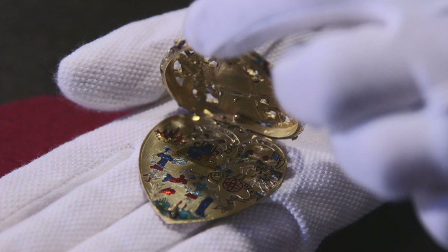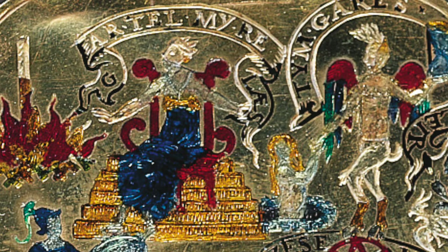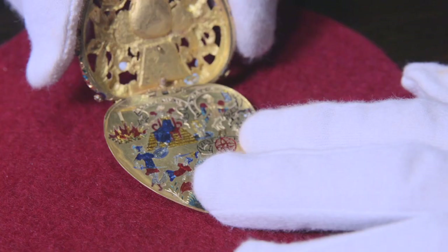If we open it up and see what's inside, there are a number of different signs and symbols. These are probably the most hidden and difficult to interpret symbols because they wouldn't have been obvious to somebody who just looked at it. They probably represent the trials and tribulations of both the Lennox and the Douglas families.